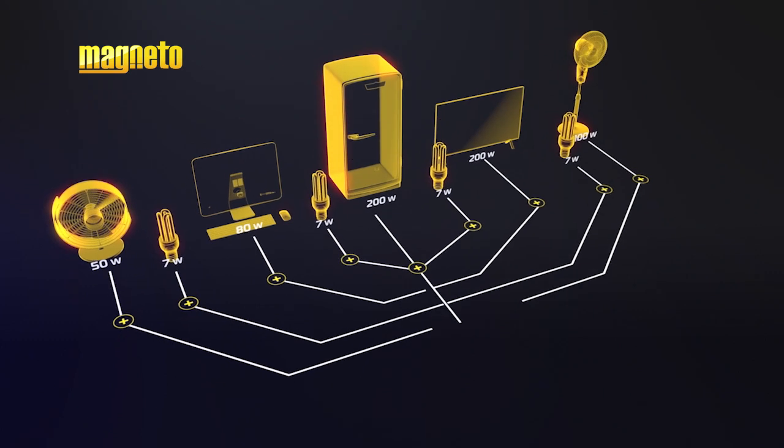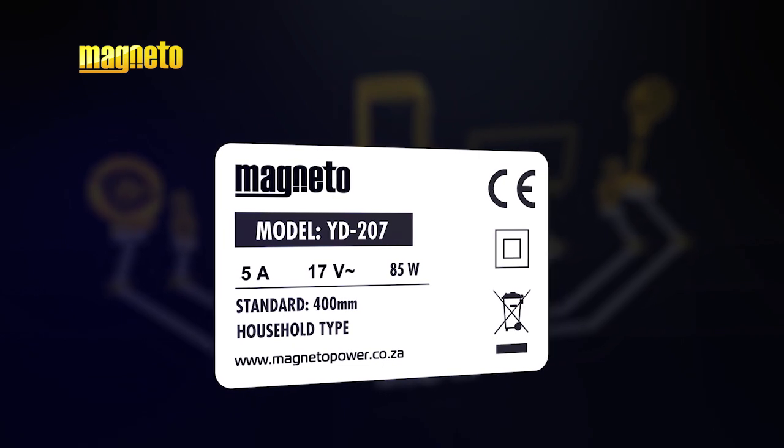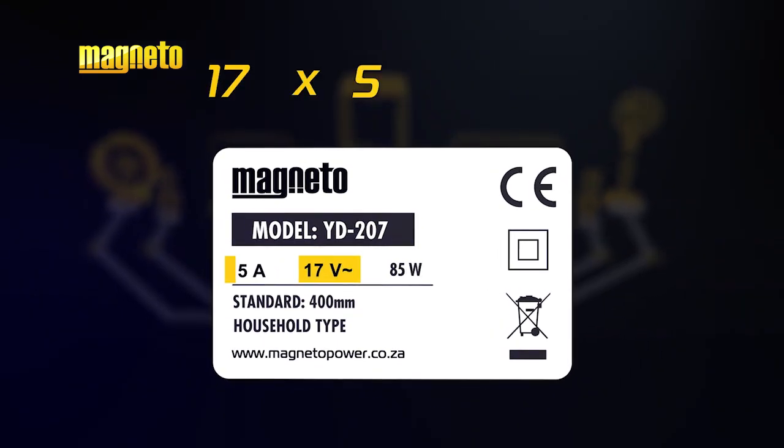Add up the total wattage of the devices. This information can be found on the appliance rating label. If a rating label does not have the wattage labeled, simply multiply the volts with the amps and you'll get the watts.